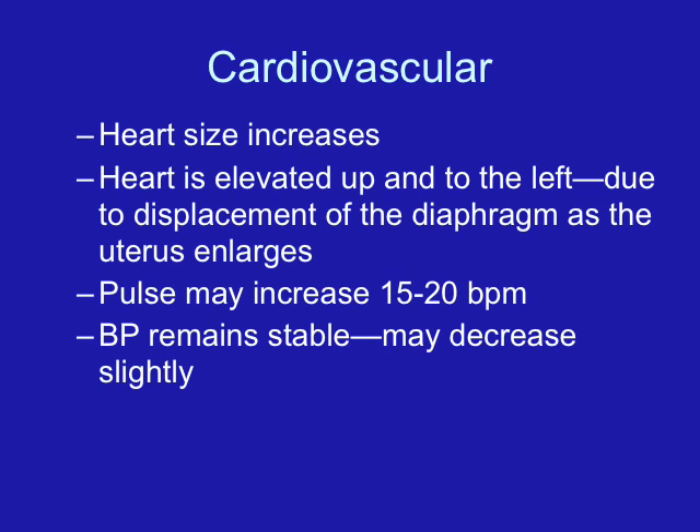This increased blood volume is necessary to perfuse all the additional body parts plus the placenta. After delivery, having an increased blood volume semi-protects the woman who loses a lot of blood, since she can lose more volume without showing clinical changes of shock. Women who have cardiac problems are at increased risk as they approach 30 to 32 weeks, because their heart may not be able to handle the increased workload, putting them at risk for cardiac decompensation — also called congestive heart failure.